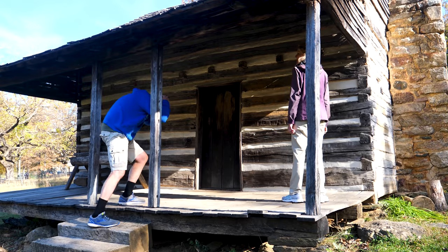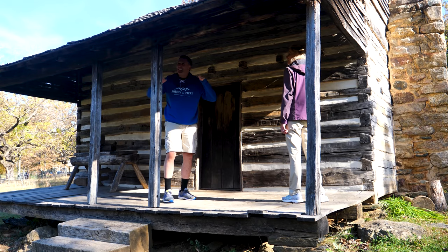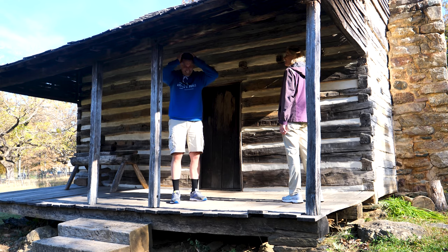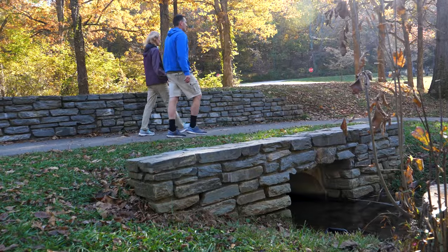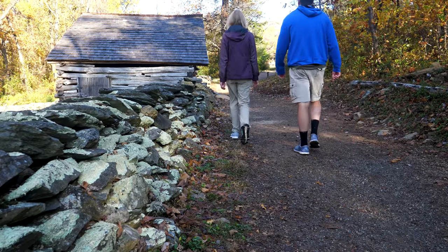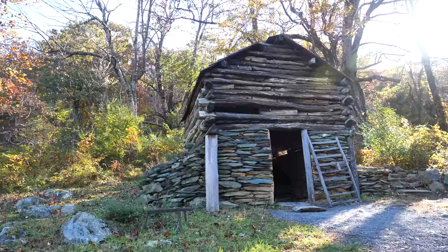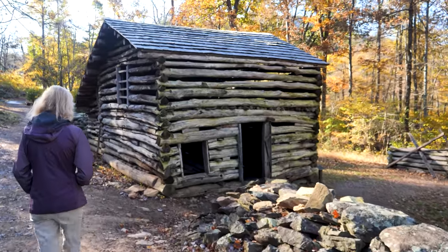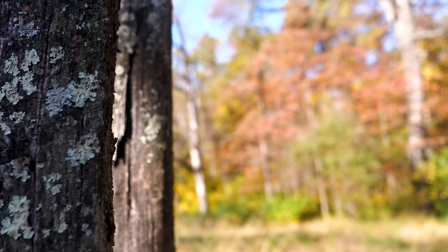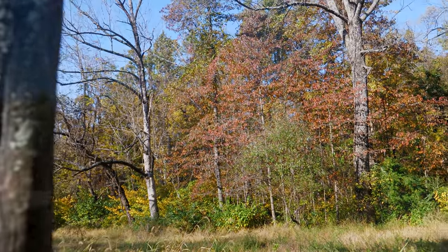I just walked through a major spiderweb. Located beside the Humpback Rocks visitor center at milepost six is the mountain farm trail. This is an easy quarter-mile hike that takes you through an outdoor museum reminiscent of an 1890s mountain farm.